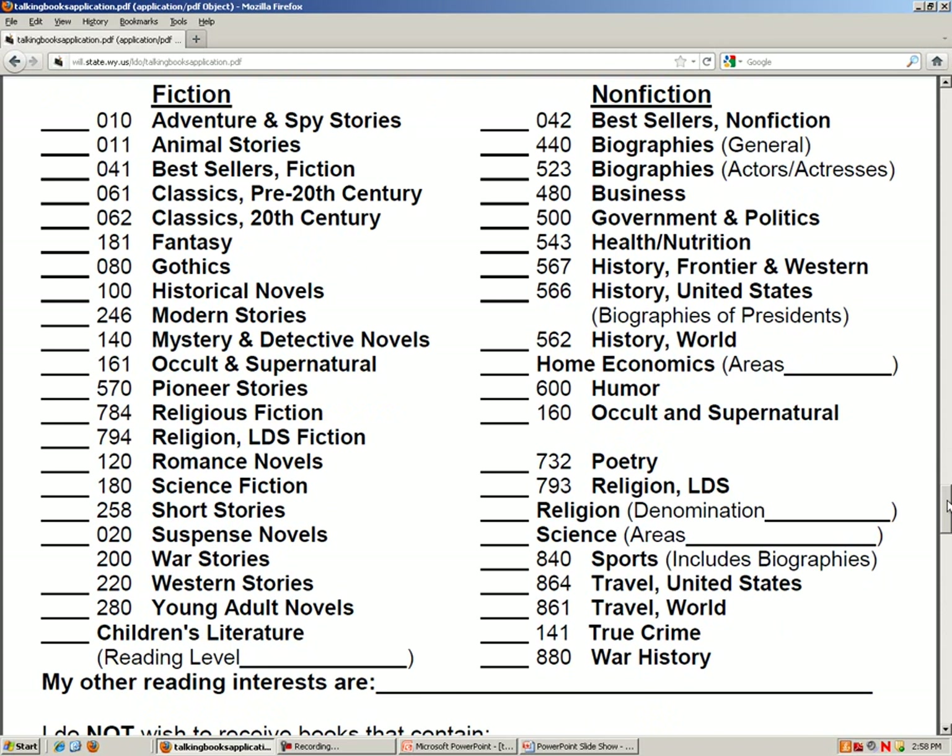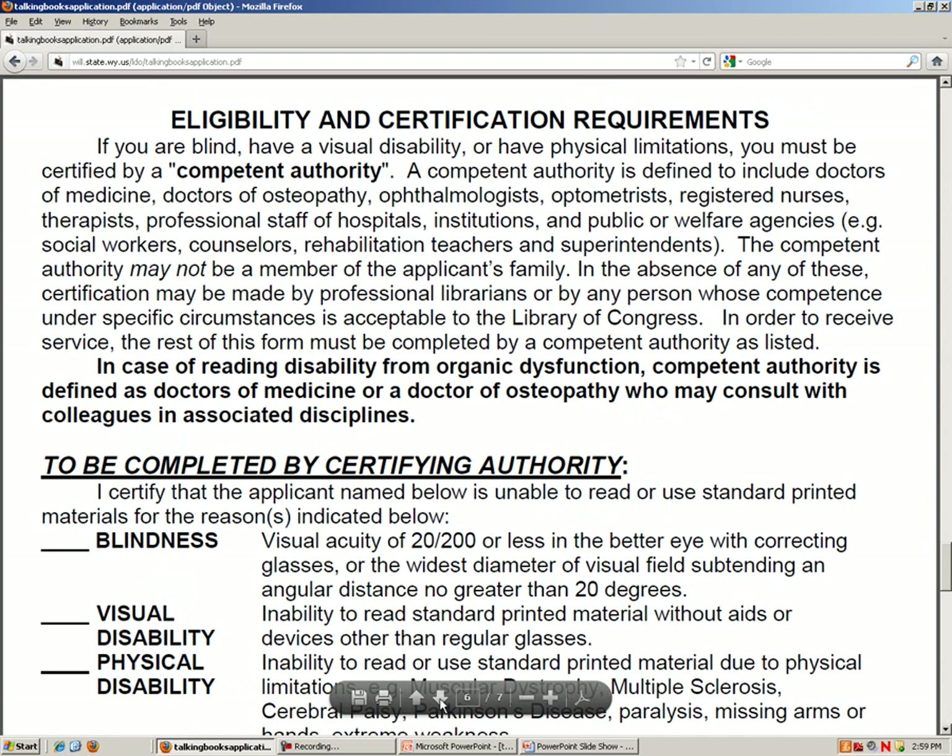The next page gives you room to check off what subject and age level reading material you want to receive. One feature of this service, if you choose to have books sent to you automatically, is that you can have the library randomly select titles from your chosen subject categories — it's a fun way to discover titles you may not have ordinarily picked for yourself. Keep in mind, none of these selections are set in stone; you can always call or email the library staff in Utah to make changes. There is also an option to order your books online that is not indicated on the application, but the library staff can get you set up with a logon and password once your account is active.